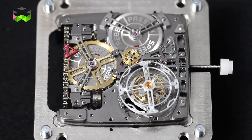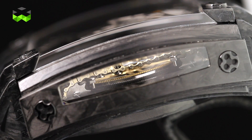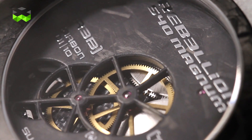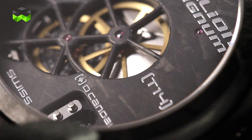Carbon is an important material here because you have it in the movement, but you also have it in the case — the case is made out of carbon. It's a case with a lot of details and elements, and this reinforces the technical character of the whole watch.